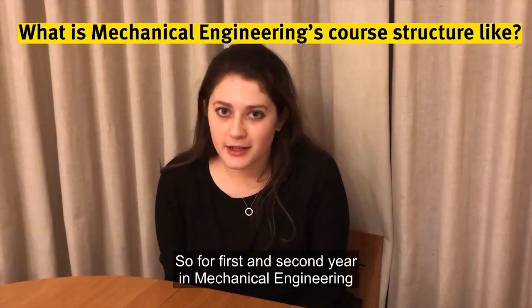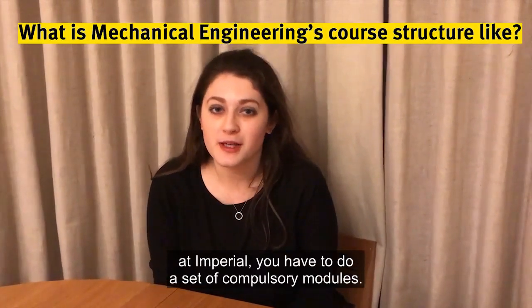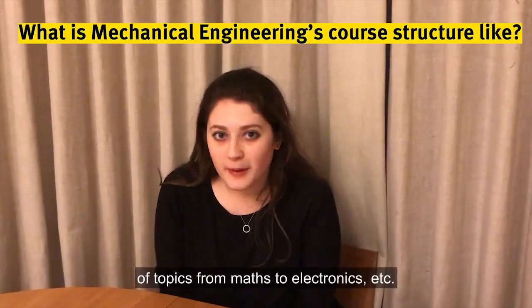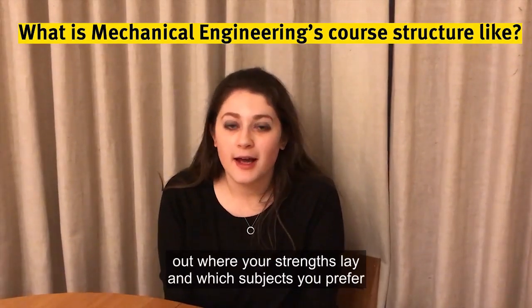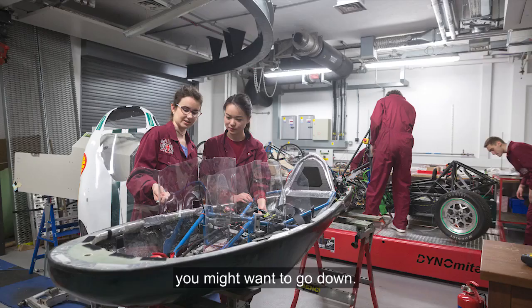For first and second year in mechanical engineering at Imperial you have to do a set of compulsory modules. I had nine modules in first year and ten in second year, and they basically cover a whole range of topics from maths to electronics. They are a really good way of working out where your strengths lie, which subjects you prefer, and which route of mechanical engineering you might want to go down.